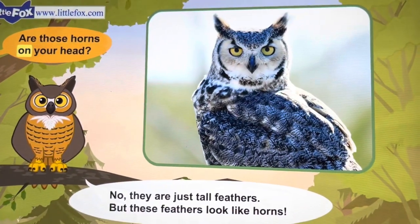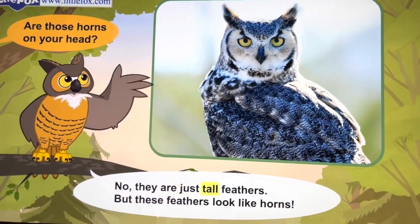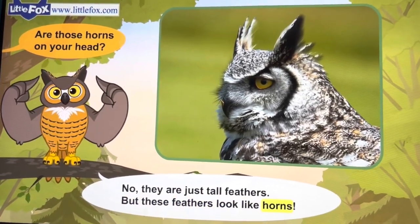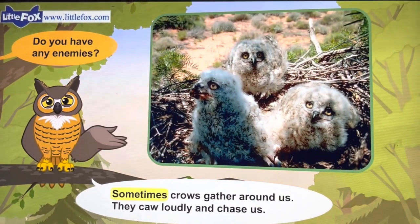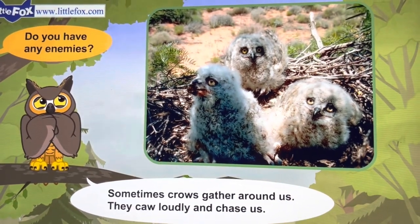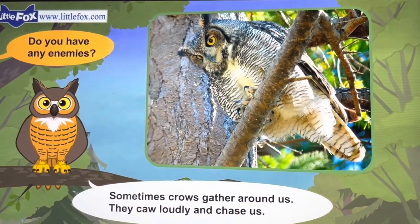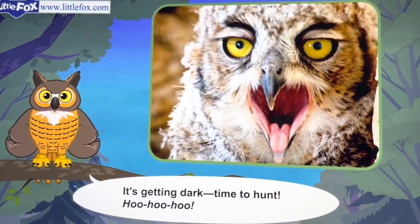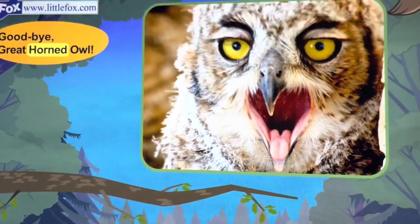Are those horns on your head? They are just tall feathers, but these feathers look like horns. Do you have any enemies? Sometimes crows gather around us — they call loudly and chase us. It's getting dark, time to hunt. Goodbye, great horned owl.